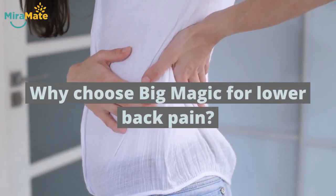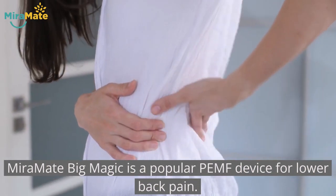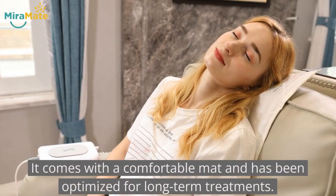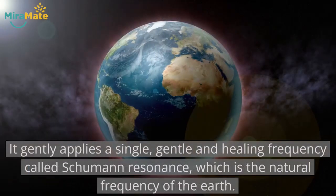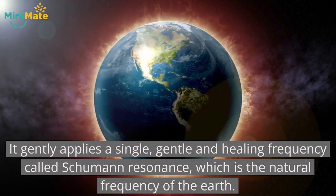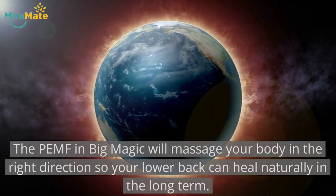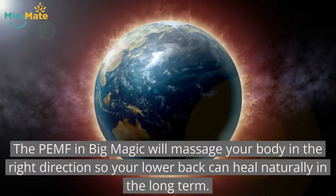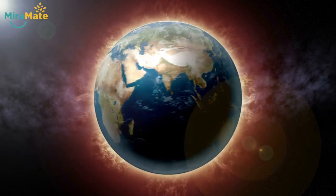Why choose Big Magic for lower back pain? MiraMate Big Magic is a popular PEMF device for lower back pain. It comes with a comfortable mat and has been optimized for long-term treatments. It gently applies a single, gentle and healing frequency called Schumann resonance, which is the natural frequency of the earth. The PEMF in Big Magic will massage your body in the right direction so your lower back can heal naturally in the long term.